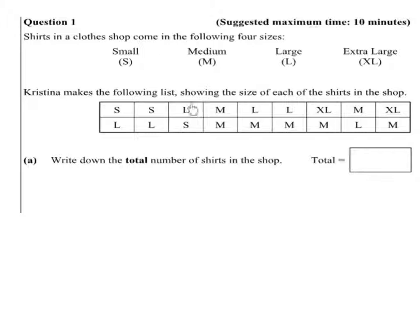The list reads: small, small, large, medium, large, large, extra large, medium, extra large, large, large, large, small, medium, medium, medium, medium, large, medium.